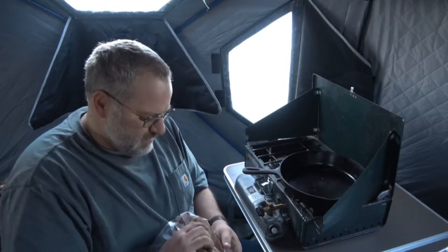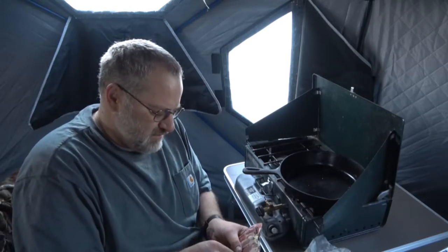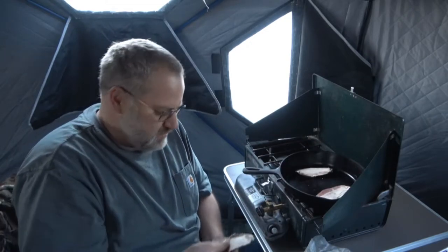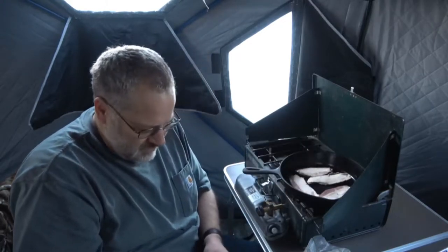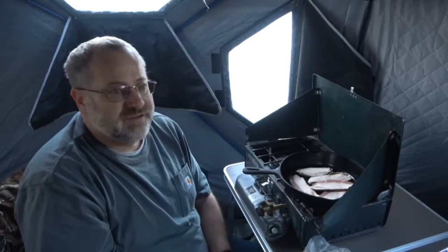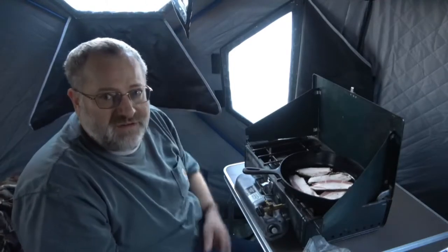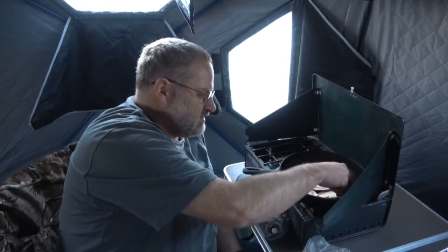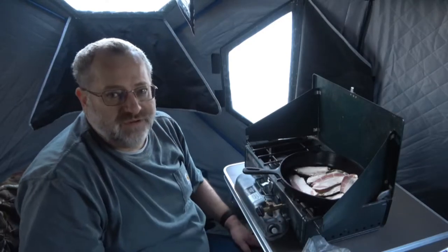Even though it was in the cooler last night with no ice, it's still a little bit frozen — it wasn't frozen when I put it in there, so that tells you how cold it was. We're gonna get this bacon cooked up and then we'll get our french toast cooked up. I've got this window partially open so we get rid of some of our smoke and bacon fumes. You can hear the ice falling off — we had a ton of condensation in here last night with five of us in here. We'll check back with you in a few minutes.